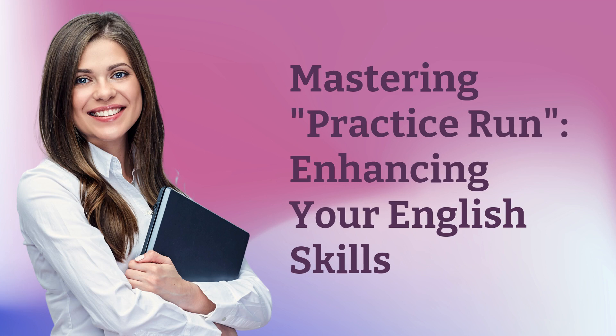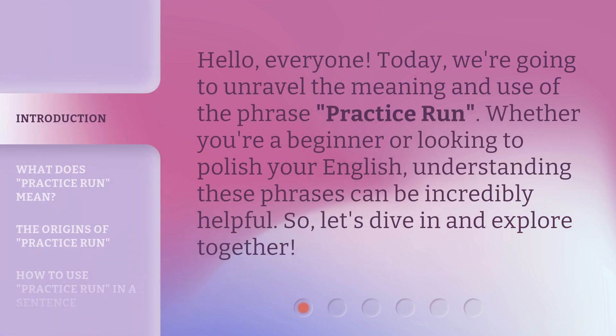Mastering Practice Run: Enhancing Your English Skills. Hello, everyone. Today, we're going to unravel the meaning and use of the phrase 'practice run.' Whether you're a beginner or looking to polish your English, understanding these phrases can be incredibly helpful. So, let's dive in and explore together.